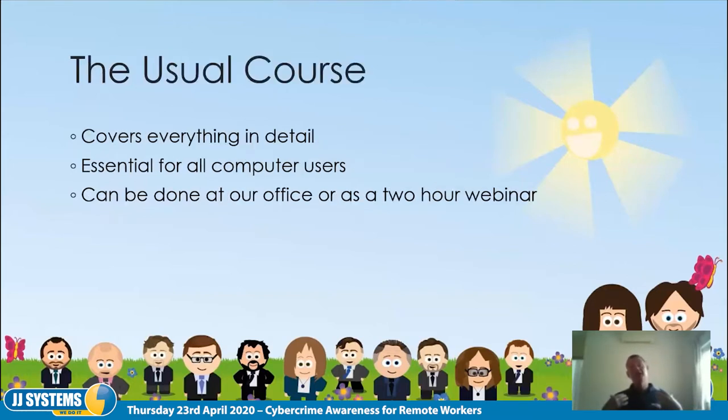The usual full course covers everything we're going to discuss today but in more detail, plus a lot of other topics not necessarily focused on home or remote workers. That's a course you should attend anyway, and if you've attended before you're always welcome to attend again in case new things have been added. It's essential for all users because literally anybody can get caught out.